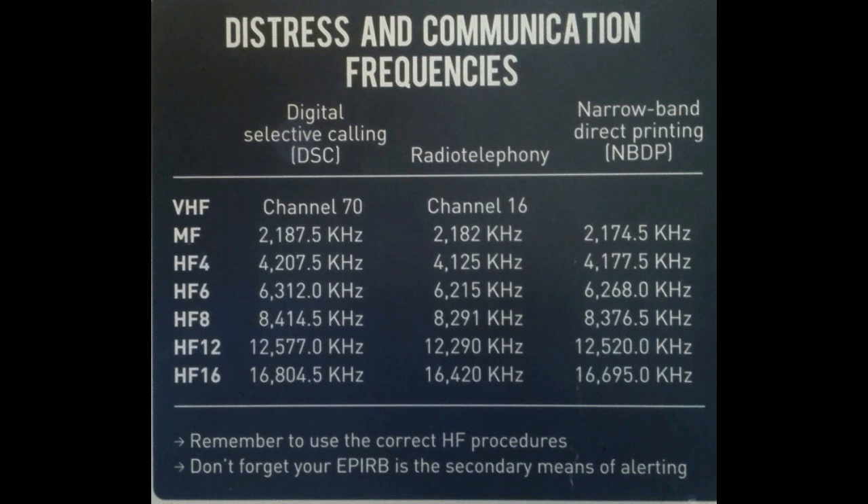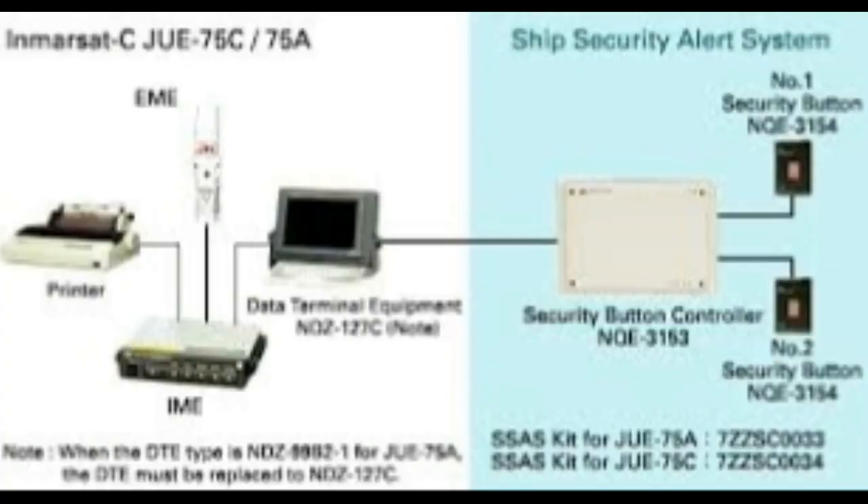NBDP facilitates the exchange of vital information such as weather reports, navigational warnings, and operational instructions. It offers secure and efficient data transmission, particularly when voice communication is impractical. NBDP supports error correction techniques, minimizing disruptions and ensuring accurate message delivery. Despite advancements in digital communication, NBDP remains valuable in the maritime industry, especially in areas with limited satellite coverage.